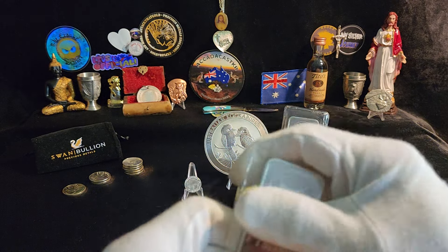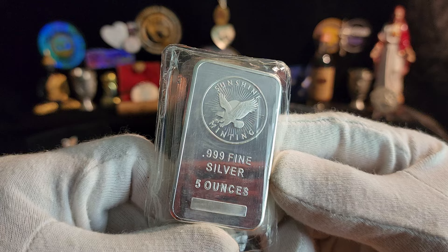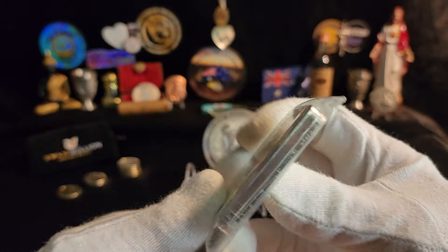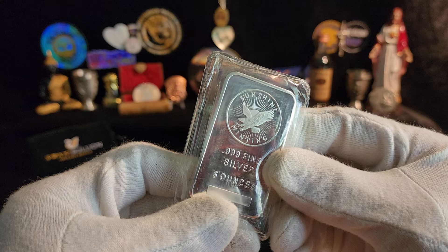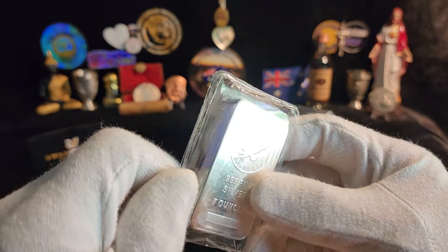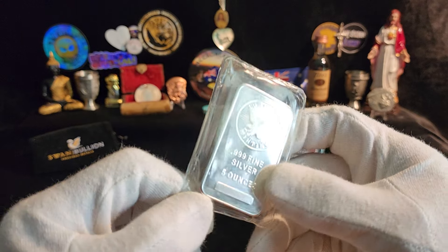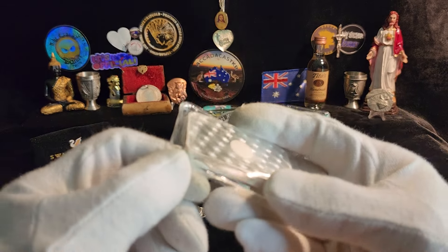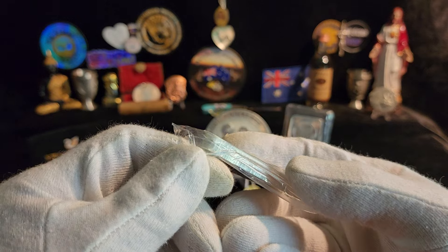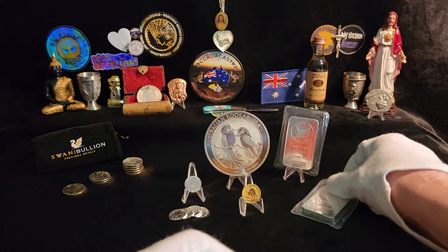The other ones I got here, I got these secondary — two five-ounce Sunshine Mint AG bars. Pretty cool, still in original wrapper. Don't have capsules for them. I think they'd be better in a capsule considering the plastic is starting to deteriorate a little bit. Two of those.